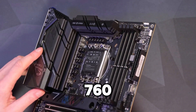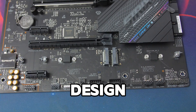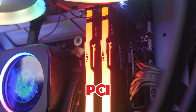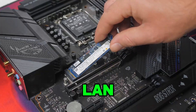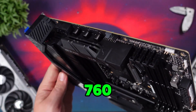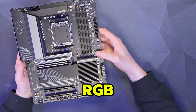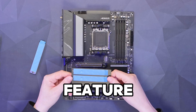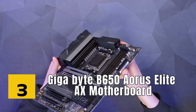At number four is the ASUS ROG Strix B760-F Gaming WiFi motherboard, offering an excellent balance of performance and design. This motherboard supports Intel's 12th Gen Alder Lake processors and offers DDR5 memory and PCIe 5.0 support. It comes with WiFi 6E and 2.5G LAN for fast, stable connectivity. The ROG Strix B760-F offers exceptional durability and features Aura Sync RGB lighting, giving you full control over your build's aesthetic without going for the most expensive option.